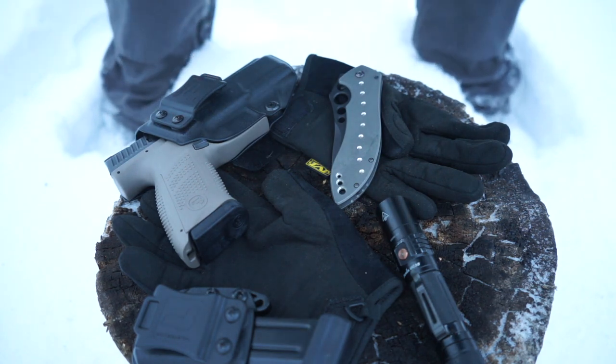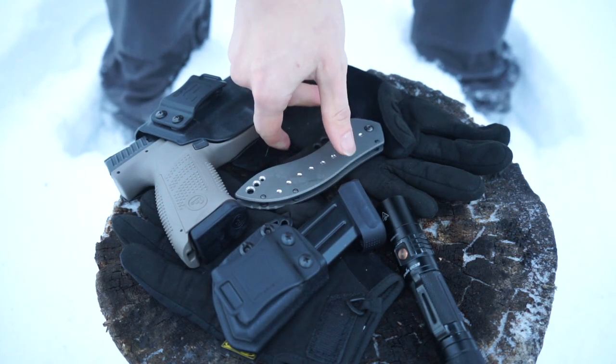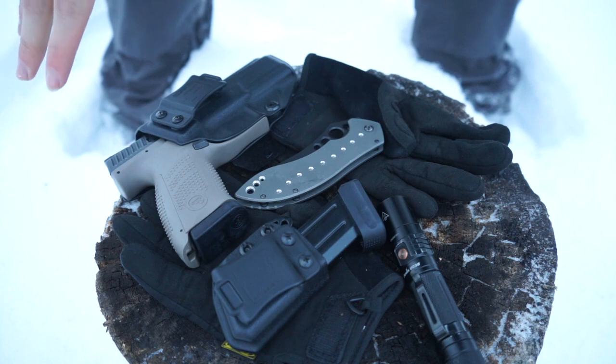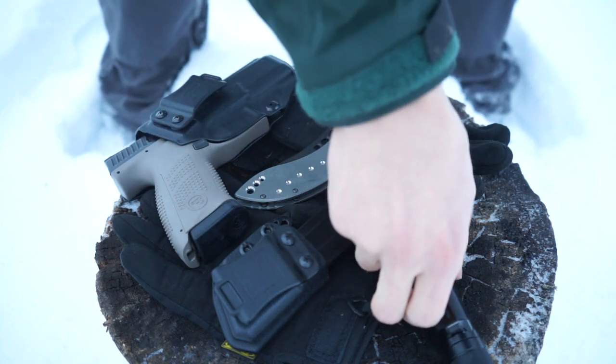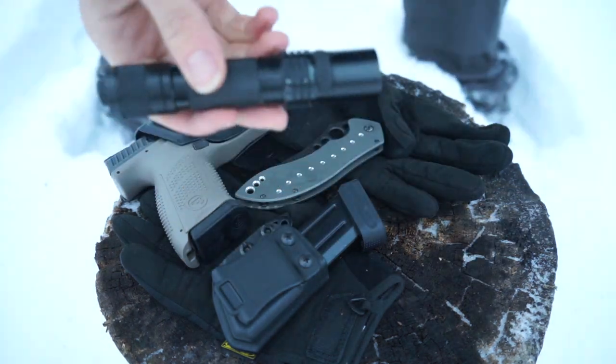Now on to the few things that have actually changed. First off I'm going to start with the flashlight, because it's the least interesting of the new items. This is a Fenix UC35.